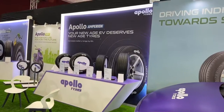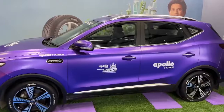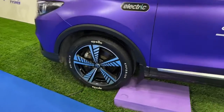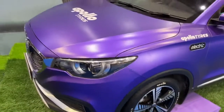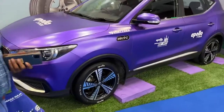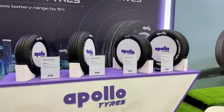Apollo is showcasing that they understand the EV space and why tires need to move towards sustainability — and the Empyreon is exactly that. If you have an EV and are looking at swapping out your tires, it's worth checking out Apollo's range to see which tire suits your EV best. After all, every little bit counts, and the tires play a massive part in getting maximum range from your EV.